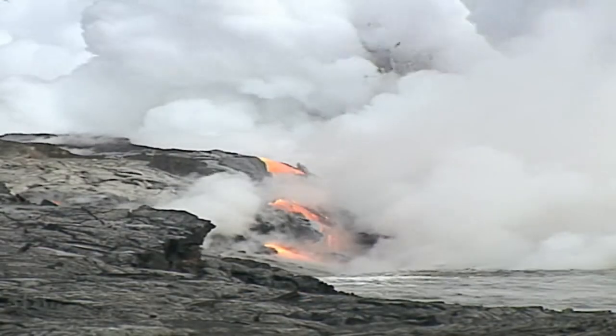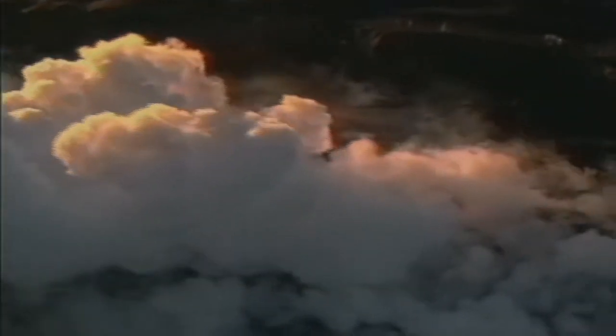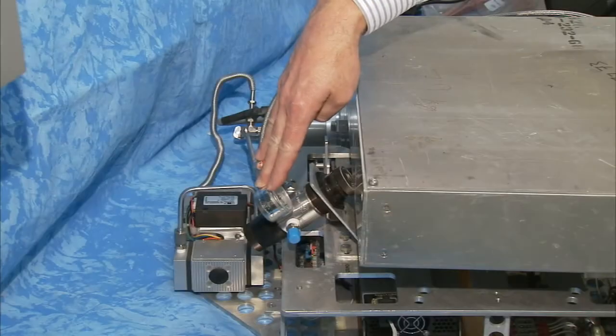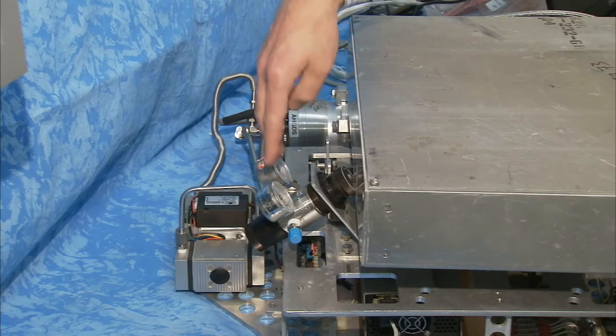And then if the volcano becomes more active, we'll be able to get a better idea of what's going on — how active it is, do we think it's going to be a violent eruption, or mainly gases coming out. Griffin's team is still working with the test unit, and they expect several more improvements before their ultimate goal is met.